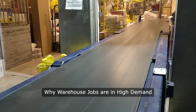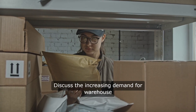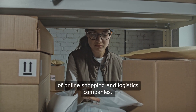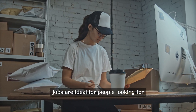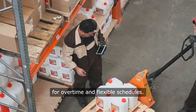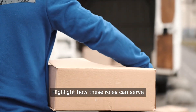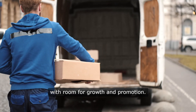Why are warehouse jobs in high demand? The increasing demand for warehouse staff is largely driven by the growth of online shopping and logistics companies. Picking and packing jobs are ideal for people looking for reliable employment, often with opportunities for overtime and flexible schedules. These roles can also serve as an entry point into the logistics sector, with room for growth and promotion.